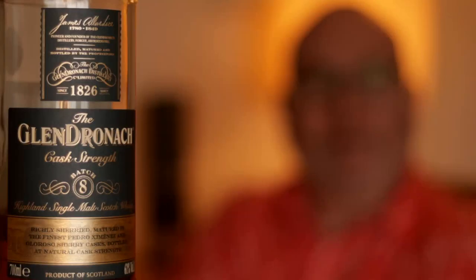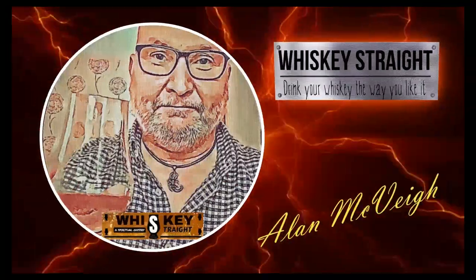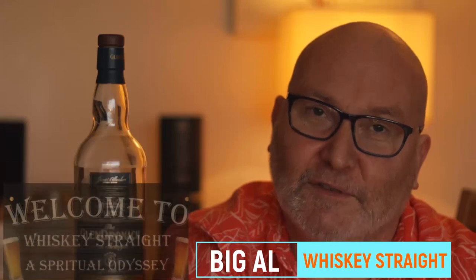The Glendronic Cask Strength Batch 8, that's what we're focusing on today. Stay tuned and let's talk whisky. Greetings Whisky Limbers, I'm Big Al, this is Whisky Street.